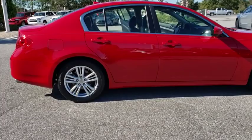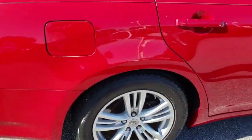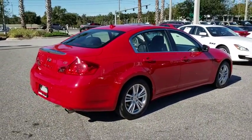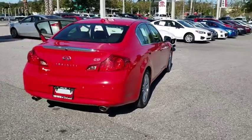This vehicle has less than 95,000 miles. Here are some of this vehicle's great options: power passenger seat, steering wheel audio controls, backup camera, keyless entry, anti-lock braking system, traction control, stability control.